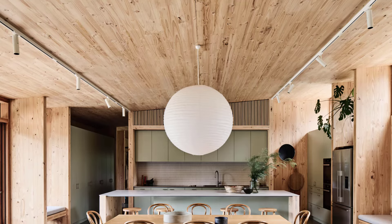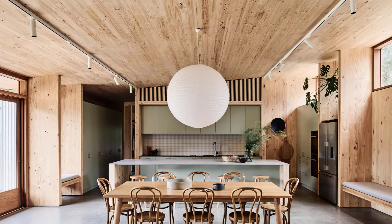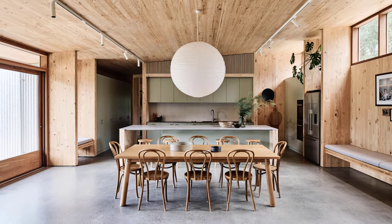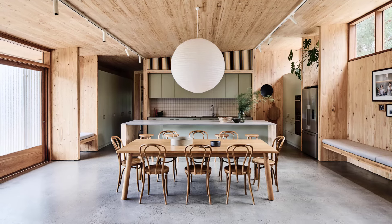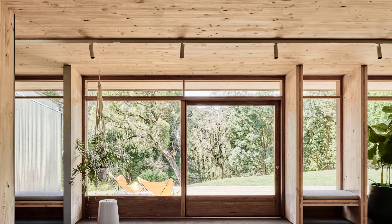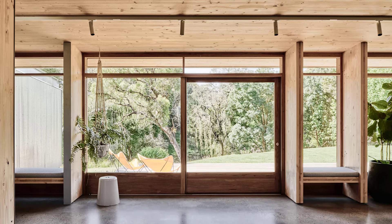At the heart of the home is an open-plan living room and kitchen. Overlooking the creek, this space opens onto a generous deck and a small orchard, blurring the lines between indoor and outdoor living. It's perfect for entertaining guests and enjoying the lush surroundings.